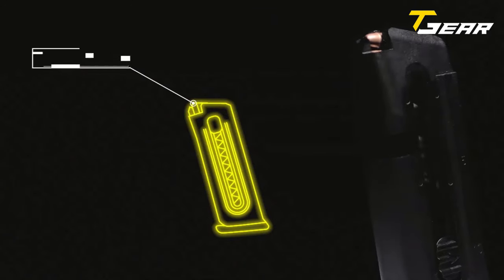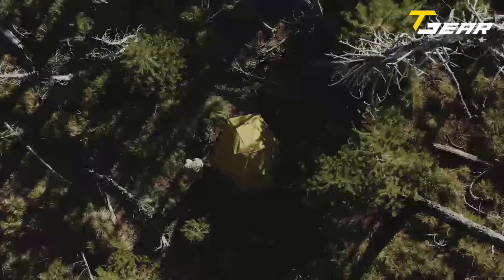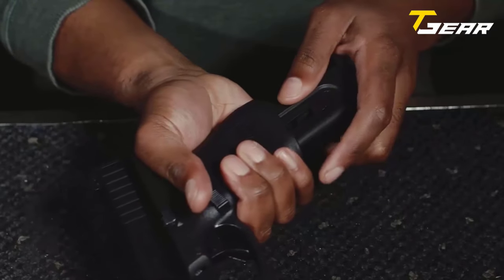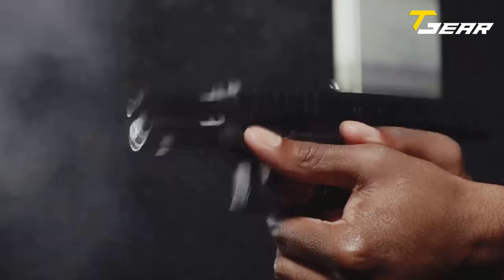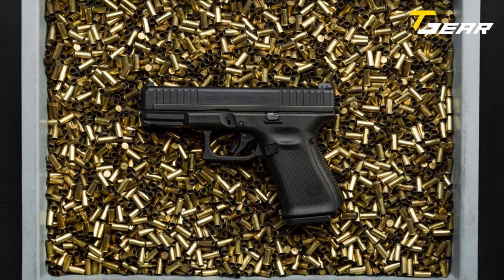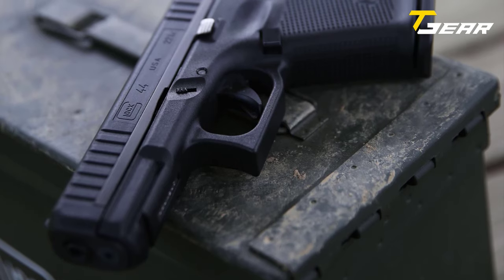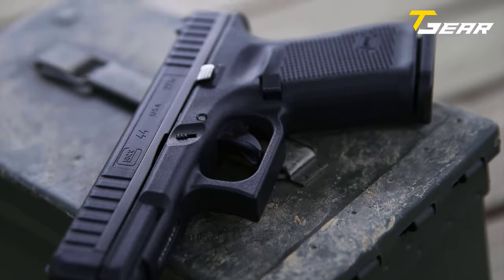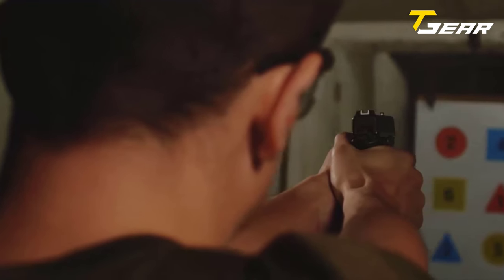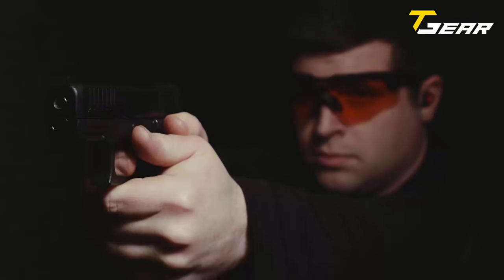The G44 includes a 10-round loading assist magazine with a flared magazine well. It has a 4.02 inch barrel contributing to faster bullet velocity and energy. The Glock Marksman Barrel guarantees improved shot-to-shot accuracy and enhanced long-range performance. The G44 is the first Glock pistol to utilize a slim line slide, and the takedown lever is reversible for left or right-handed operators.